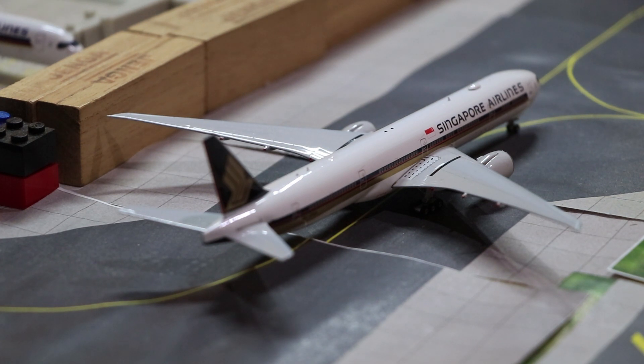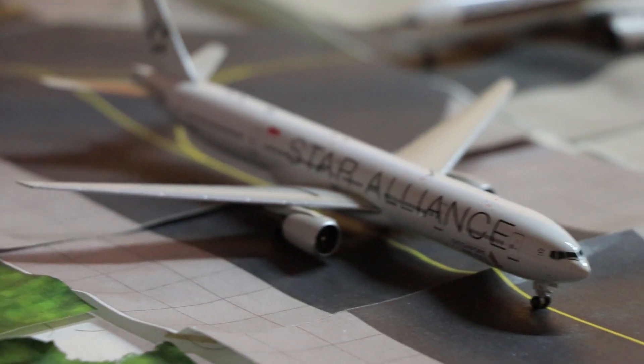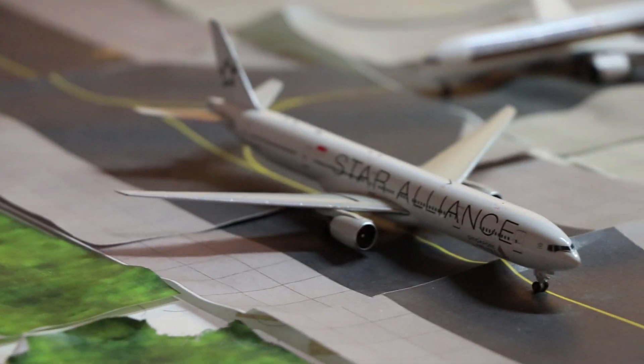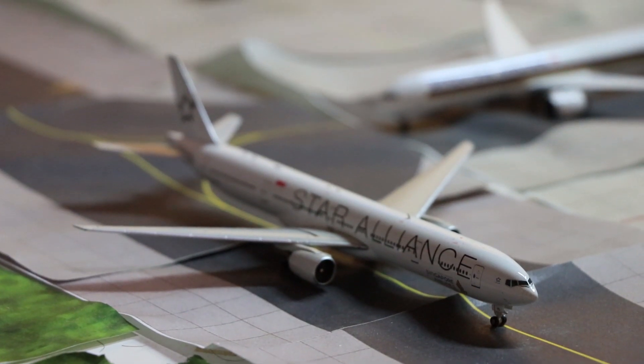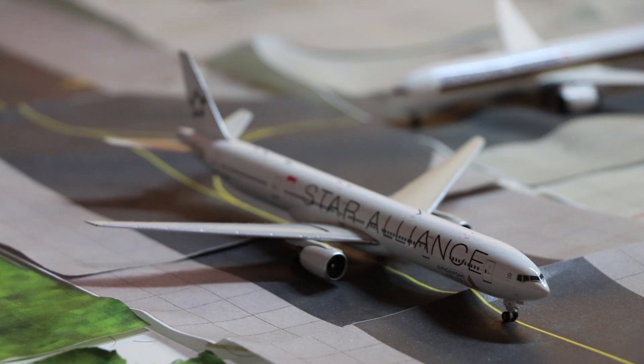Behind the A380, waiting for departure, we have a Singapore Airlines 777-300ER waiting for its turn to depart to Jakarta as SQ960. Behind that, behind the SQ 77W, we have a Malaysia Airlines Boeing 737-800 going back to Kuala Lumpur as MH608. Behind that we have a Singapore Airlines 777-300, no ER, in the Star Alliance livery. She will be heading to Tokyo Haneda as SQ630.